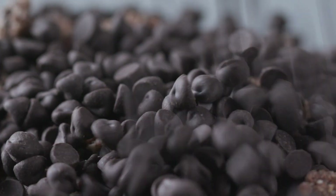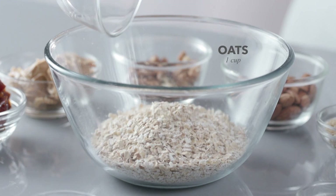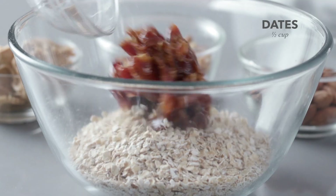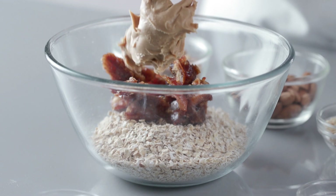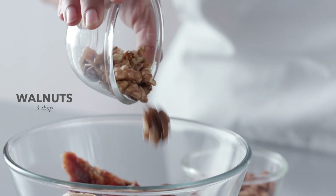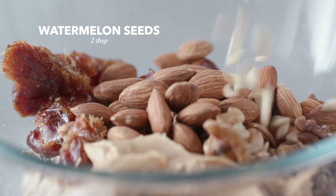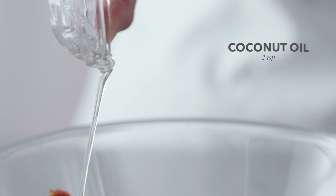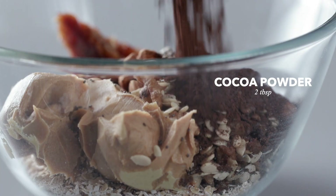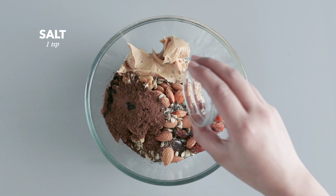For the crowd favourite double chocolate, you'll need oats, dates — make sure they're the soft brown ones — some peanut butter (chunky or smooth will do), walnuts, almonds, watermelon seeds, chia seeds, coconut oil, cocoa powder, vanilla extract, and a pinch of salt.